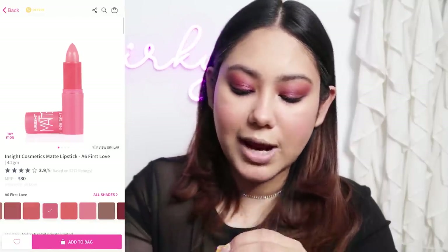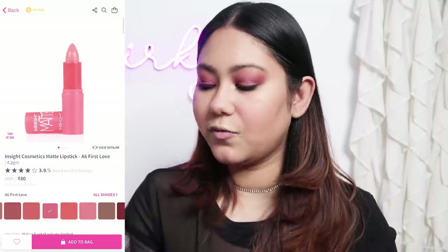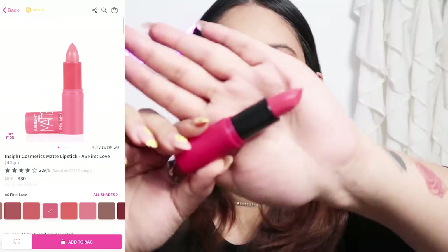For lipstick, we have another Insight Cosmetics product. This is another shade — I had a rustic shade before and I really liked it. This one is only 80 rupees. It is very pink, very neon, very chatak. The shade is really pretty and the consistency is good — the pigmentation is great and it feels very comfortable on my lips. It is a comfortable matte. In Insight Cosmetics, there are so many good lipsticks.